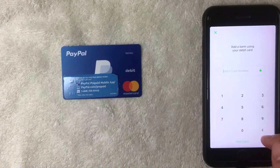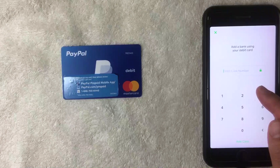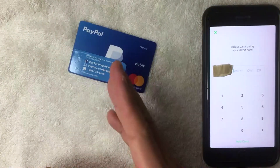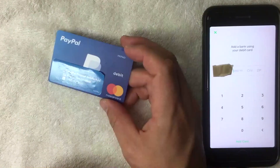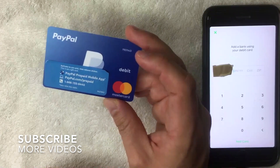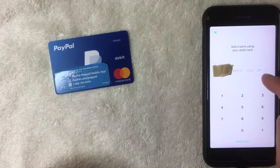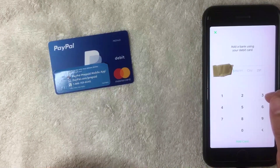Cash App is asking for the full 16-digit PayPal prepaid debit Mastercard number, which I'm entering off screen. Next, it's asking for the expiration date, security code, and billing zip code. To use your prepaid card you do need to activate it first — upon activation they ask for your address, and that's the address you'll use for this confirmation.